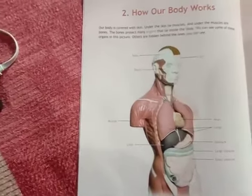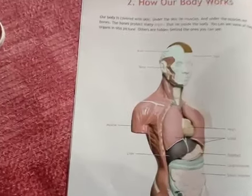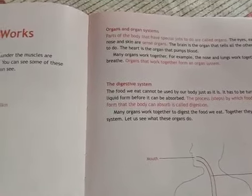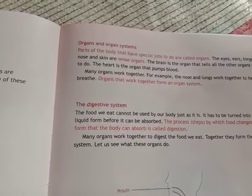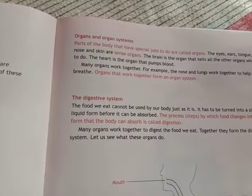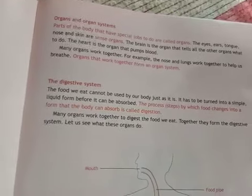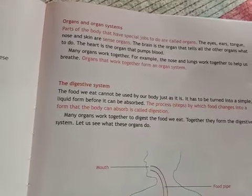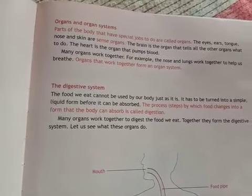Some organs which you cannot see in this picture are hidden behind the organs you can see here. Parts of the body that have special jobs to do are called organs. Eyes, ear, tongue, nose, and skin are some organs and they are called sense organs.